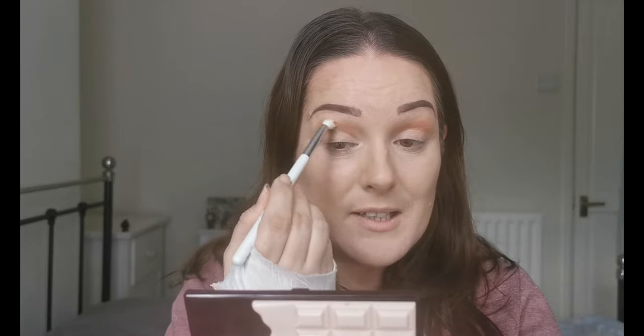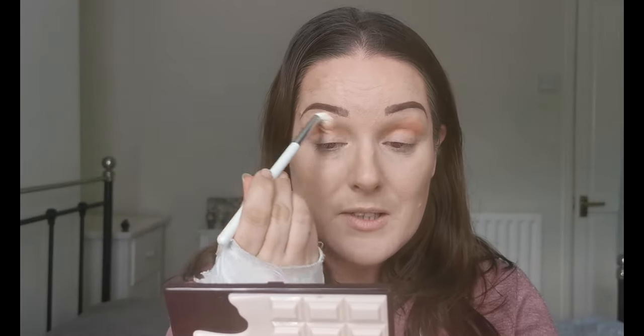I wanted to do something to cheer me up, and colourful makeup is definitely my pick-me-up — along with video chatting with my beautiful niece Ella. She is a four-year-old with a mountain of energy that I wish I had and the best imagination ever. She's always excited to speak to me, which is a plus.